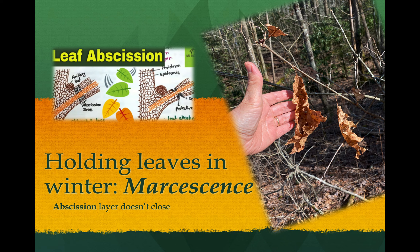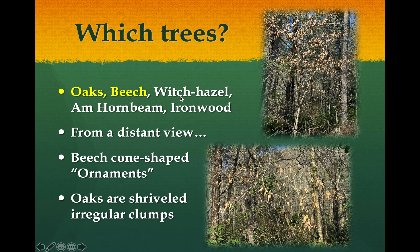Most of the time the leaf falls off and you see it on the ground. However, there are a number of species that hold their leaves - this is called marcescence. For those of you who play Words with Friends or Scrabble, this is a great word. Marcescence refers to deciduous trees that are supposed to drop their leaves but don't, because the abscission layer never fully closes and disconnects. The trees most commonly doing this in our canyon are the oaks and beeches, as well as ironwood, witch hazel, and hornbeam.